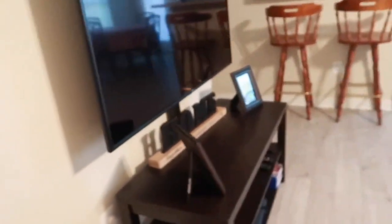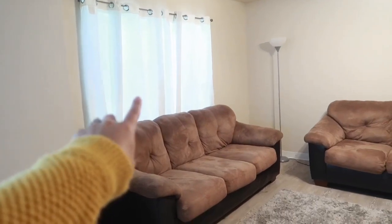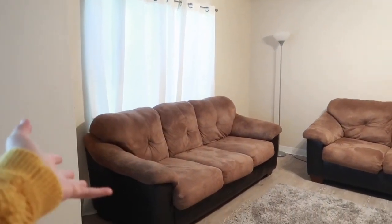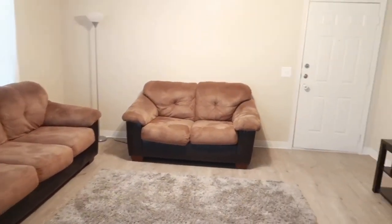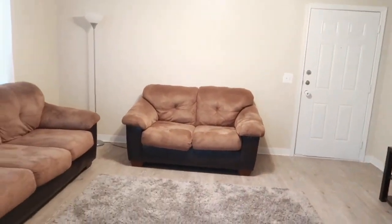Okay so when you first walk in the door, this is the new living room setup. This is what it looks like — you walk in, we have our TV off to the left and then our couches on the right. Let me just give you a quick overview. Oh, and we also have curtains now — in the original video we did not have curtains. I love this setup, it opens up the space a lot better and makes it feel a lot more open.